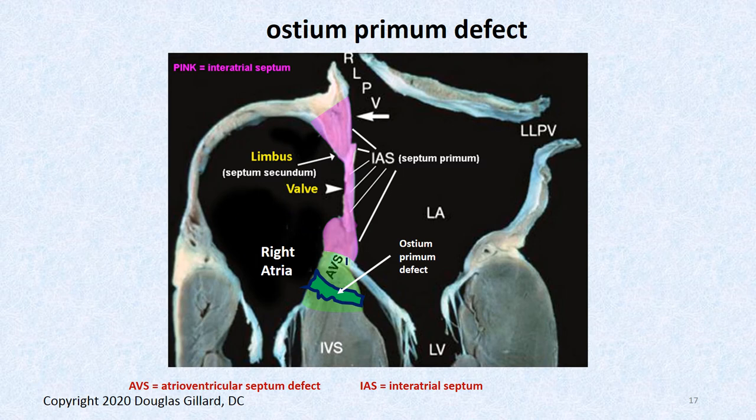Here's a coronal view of a cadaver heart. The interatrial septum is shown in pink. ASDs can occur anywhere in here, but this thick part down here — you can see there's a mitral valve cusp right there — is part called the atrioventricular septum where you can get a defect through. That's an ostium primum defect, and it's dangerous because you have high-pressurized blood in the left ventricle blasting in during systole, way overfilling the right atrium.